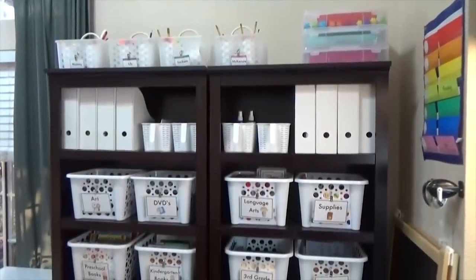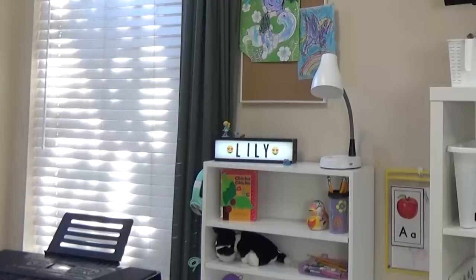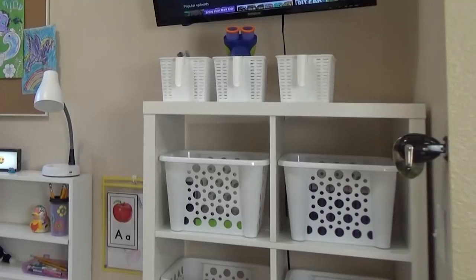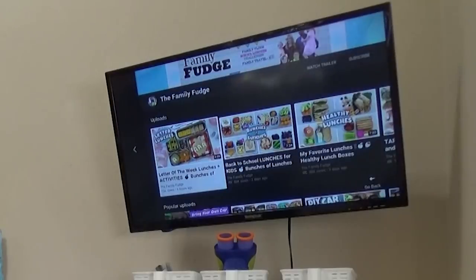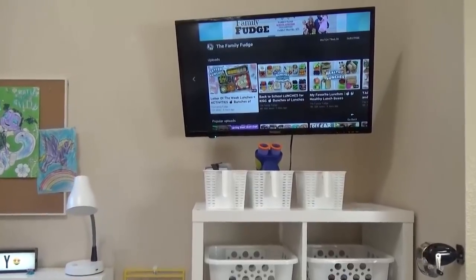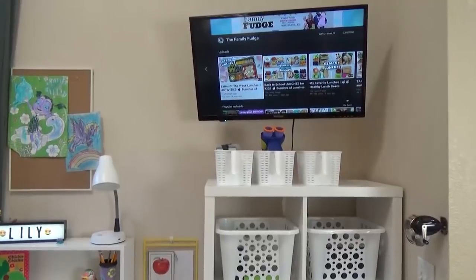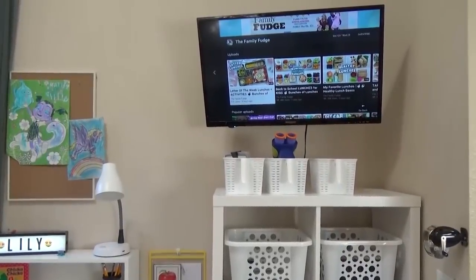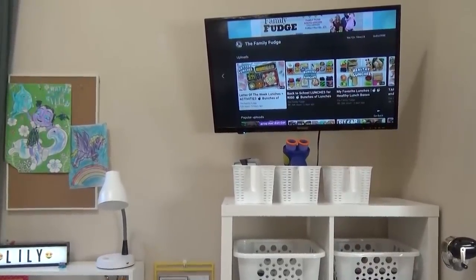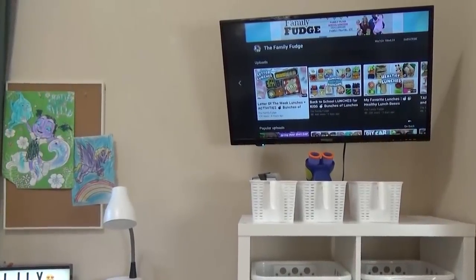We did away with the dark, heavy bookcases that used to be there, and we replaced it with a desk for Lily, more storage, and a TV. I'm super excited to have a TV this year in the schoolroom. This is just an inexpensive one from Walmart, but it has a DVD player built in, so I can play any educational DVD that I'd like, and it's also hooked to the internet, so we can watch educational shows on YouTube and PBS Kids.